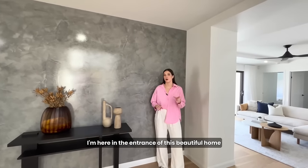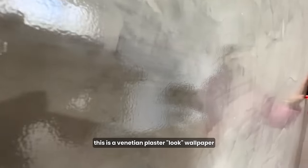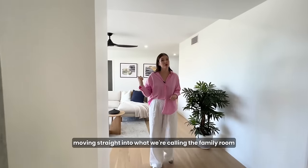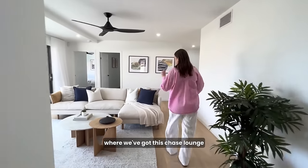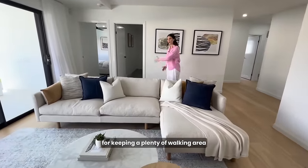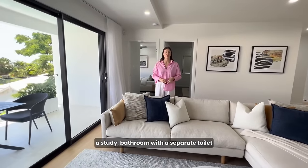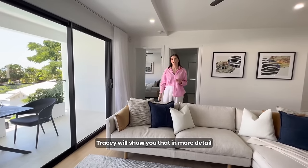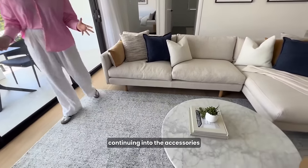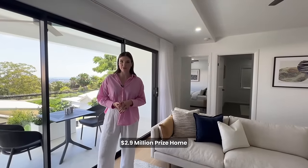I'm here in the entrance of this beautiful home where we have one of the feature walls. This is a Venetian plaster look wallpaper, which is actually much easier to clean than the real thing. Moving straight into what we're calling the family room, where we've got this chaise lounge taking advantage of the really generous space but keeping plenty of walking area out onto our balcony. On this level we have three bedrooms, a study, bathroom with a separate toilet — it's just beautiful. Again, with these colour palettes continuing into the accessories, really well thought through. And that is our whole design for this $2.9 million prize home.